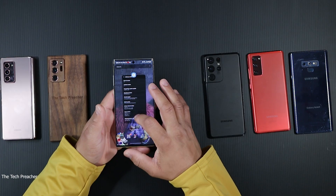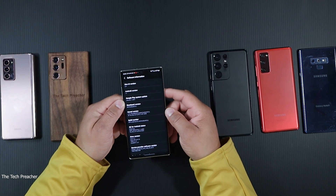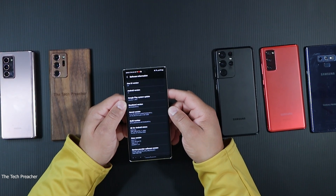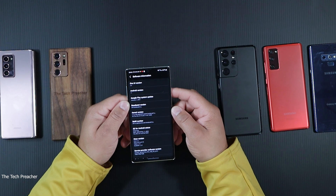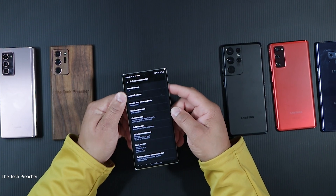The Galaxy Note 10 Plus is updated to Android 11 One UI 3.0. Going down to the security patch, it's January 1st, 2021. I'm recording this video in February 2021, so we have the January 1st security patch with Android 11 One UI 3.0 on the Galaxy Note 10 Plus.